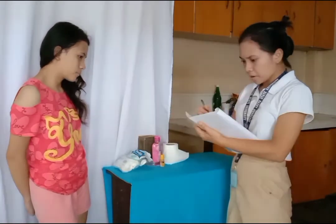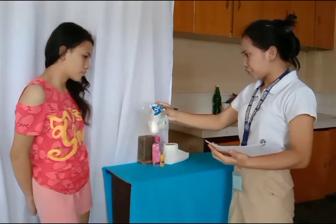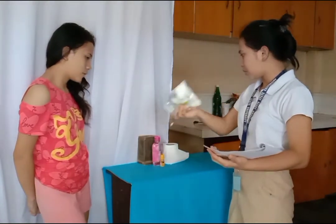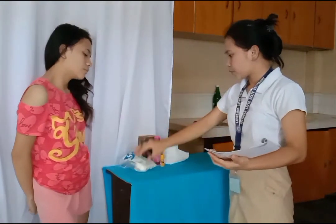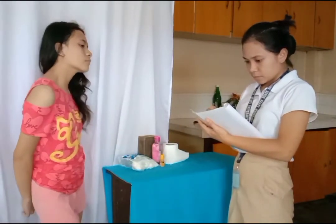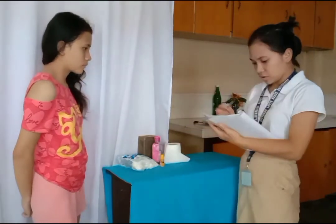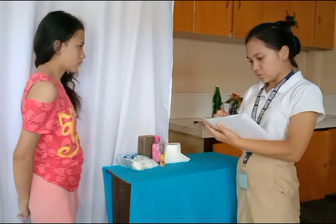One box of betadine, and of course we need to order a lot of cotton balls because these are very needed. I need to order six packs of cotton balls, and also tissue — I need to order one box of tissue.